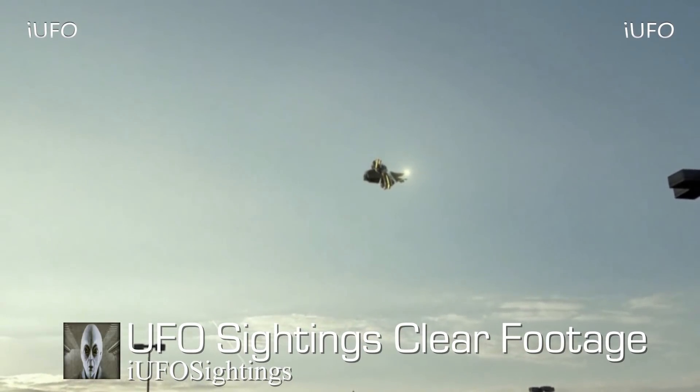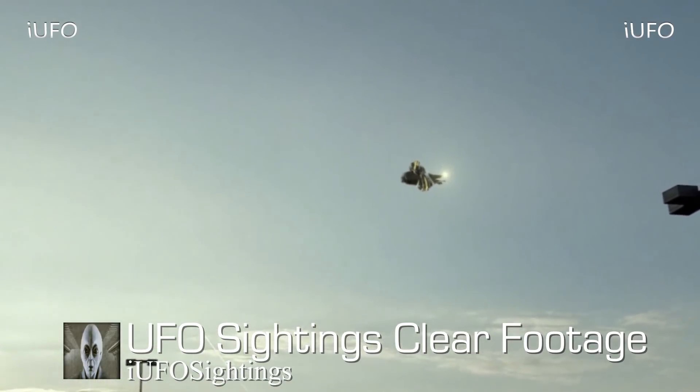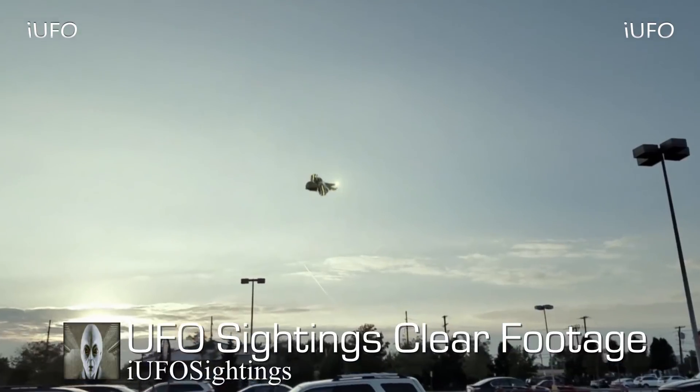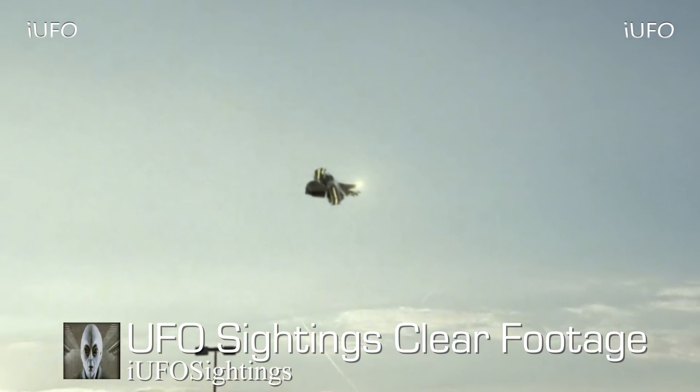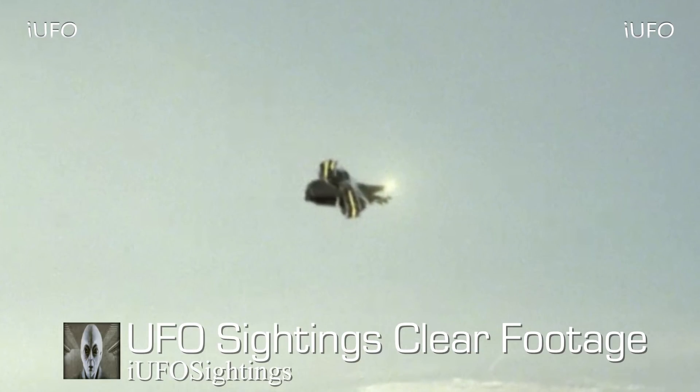This is filmed in a parking lot, as you can tell from the footage. Not sure if this is a drone — not sure how this thing is staying afloat. It's moving pretty slow. It looks like there might be an engine in the back. Here's the extreme close-up: there's definitely a light in the front, and those could quite possibly be engines.